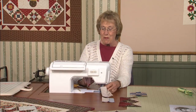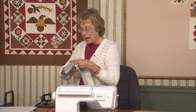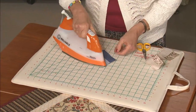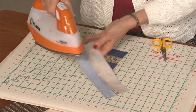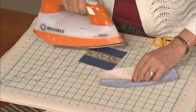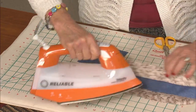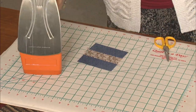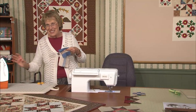I'm just about ready to do my last pressing on this — press toward the dark. Dark on top, set the seam, open. One more — dark on top, seam, open. The nine-patch was easy.